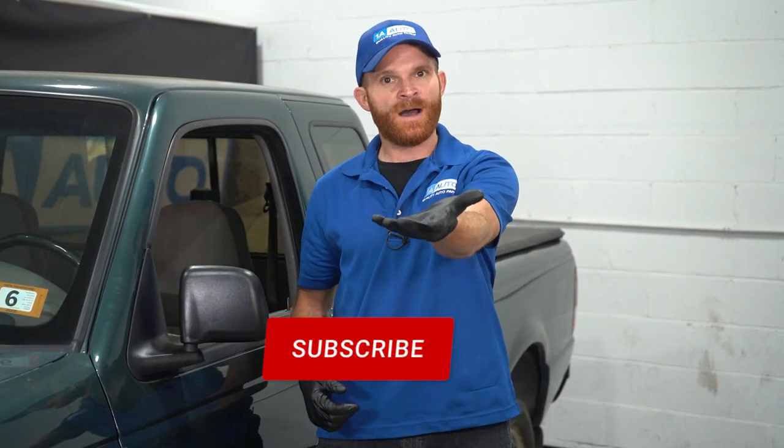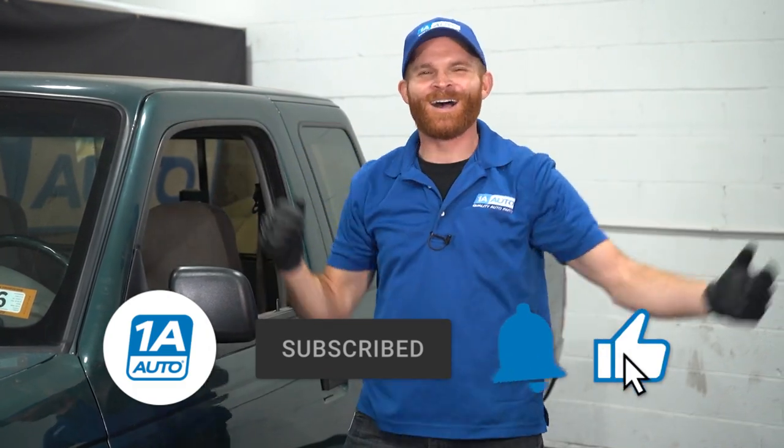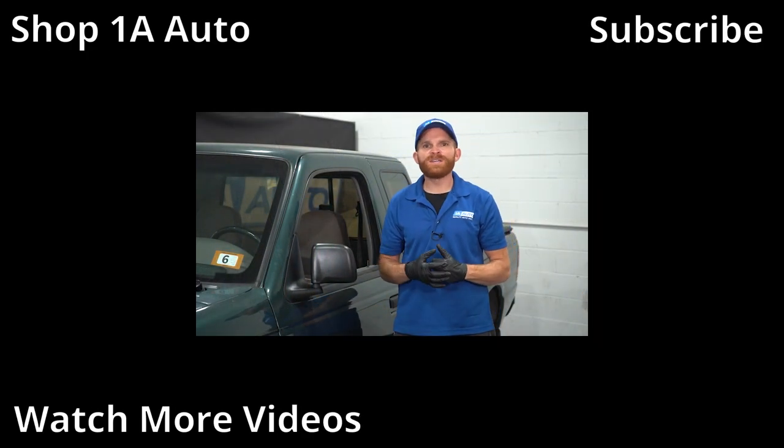I hope you liked the video and found it interesting. If there was something in this video you think somebody else might find interesting, go ahead and share it with them - it would mean everything to me. If you like or even love the video, go ahead and smash the like button for me. While you're at it, go ahead and subscribe and ring the bell so that you and all your friends can be kept up with all of our latest content. Thanks!